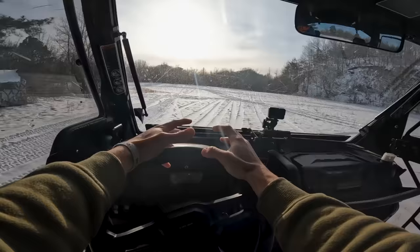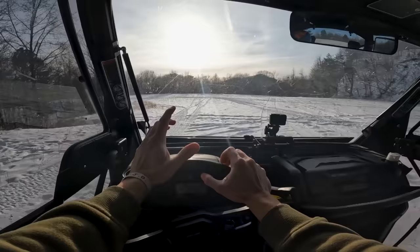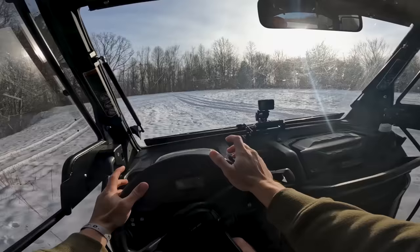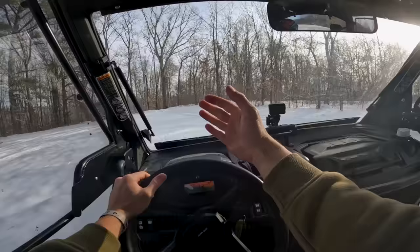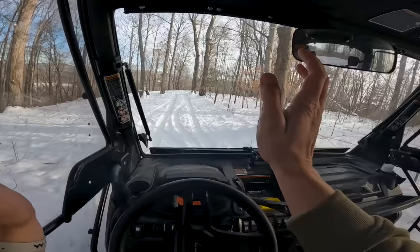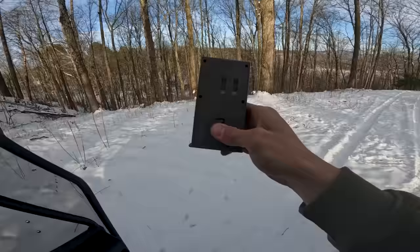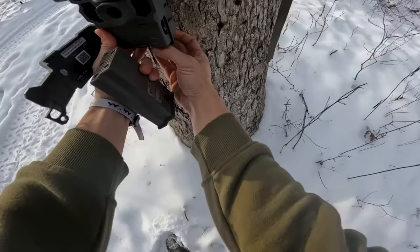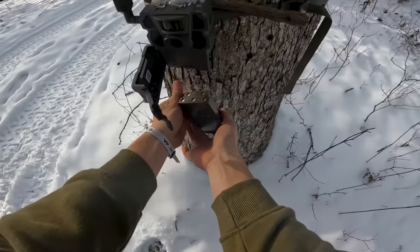It's kind of ironic that the cameras we're changing batteries in are literally right here where we were doing donuts at the beginning of the video. But also, these aren't the trail cameras I was really wanting to change the battery for. People were using the road that I use to get into my property as a parking lot because they couldn't get to their house, so I can't get to my place either because they were parked in the way. Looks like we're going to have to wait for the snow to be over before we change those batteries.